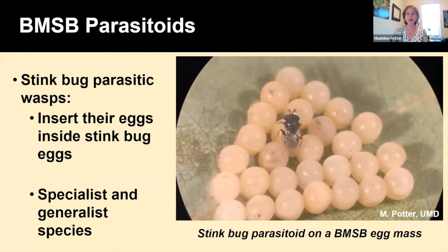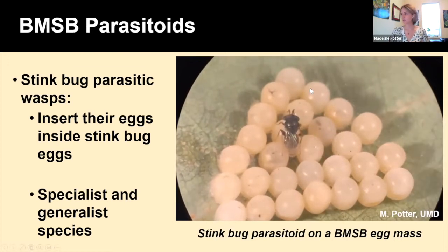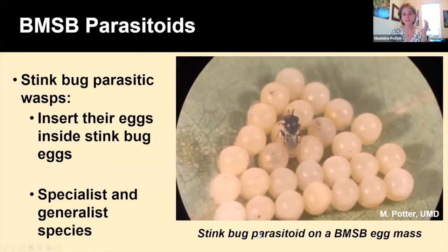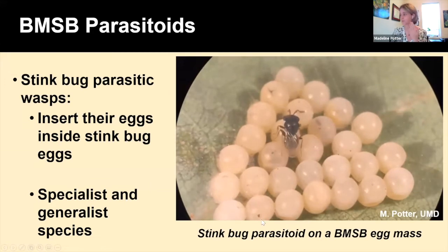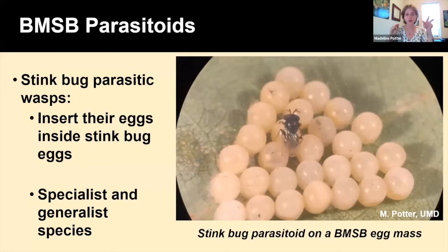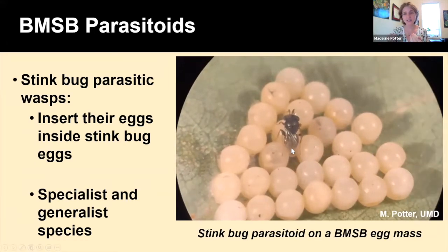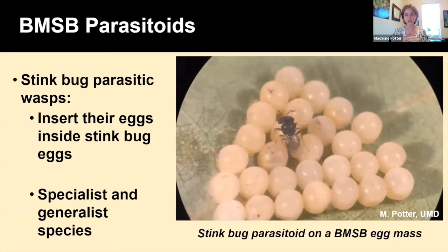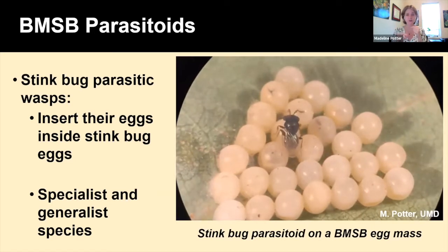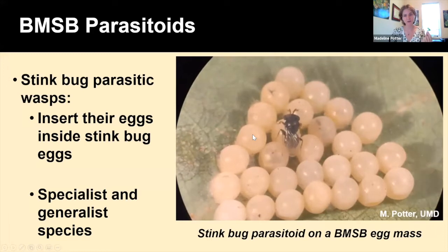Parasitoids of BMSB are called egg parasitic wasps — they attack the eggs of stink bugs instead of the adults. In this short video shown under a microscope, a stink bug parasitoid on top of a BMSB egg mass uses her antennae to sense the eggs and determine if they'll be a good host. If she decides they are a good host, she uses her ovipositor — toward the end of her abdomen — to stab into the egg and lay her egg inside the stink bug egg. Her egg will hatch, the tiny parasitic wasp larva will feed on the contents of that stink bug egg, go through several life stages, pupate, and eventually chew a hole out of the top of that stink bug egg and emerge as an adult — a type of control against our stink bug pests.